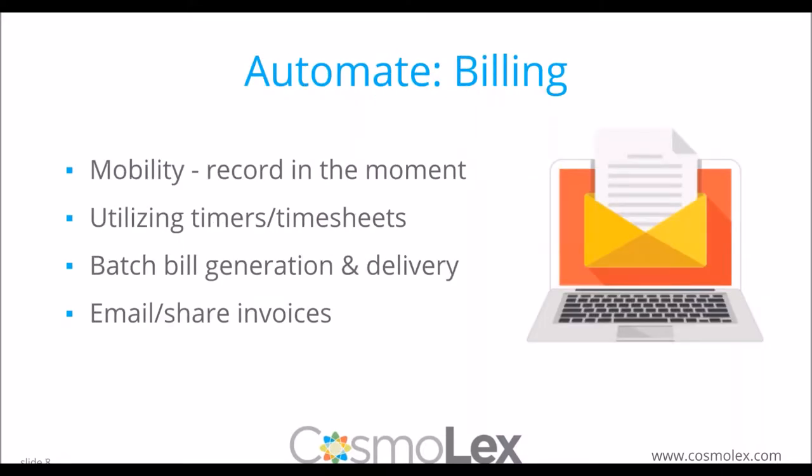With billing automation, there are many ways to cut down time and get bills to clients sooner. First is mobility — being able to record in the moment. With cloud applications, you no longer have to wait until you get back to the office. You can make entries on the go using mobile apps, accessible anytime on a tablet or phone. Get that time and expense recorded as soon as possible so they get billed at the end of the month.